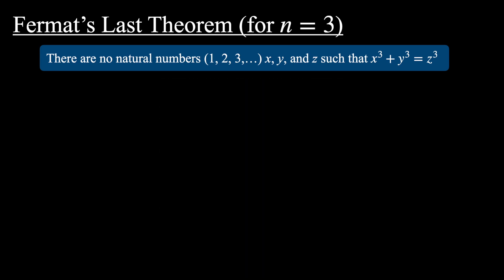In this video we're going to be looking at a special case of this theorem. The statement we're going to be proving is: there are no natural numbers x, y and z such that x cubed plus y cubed equals z cubed.